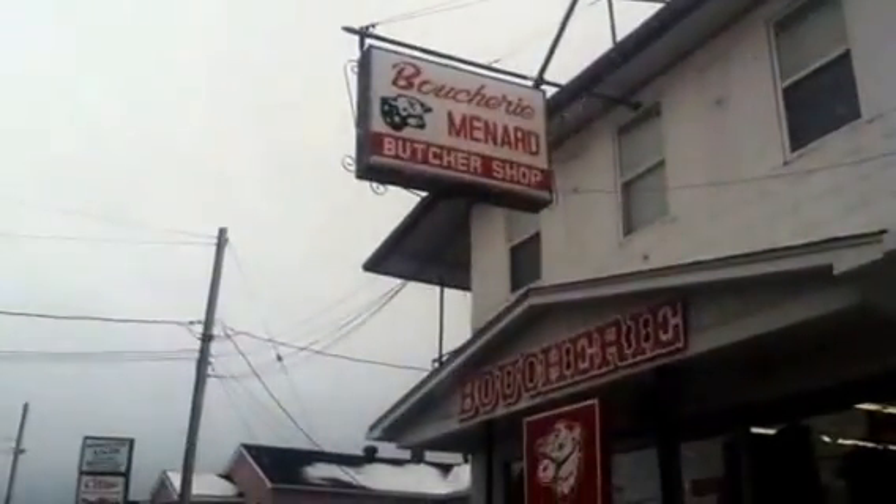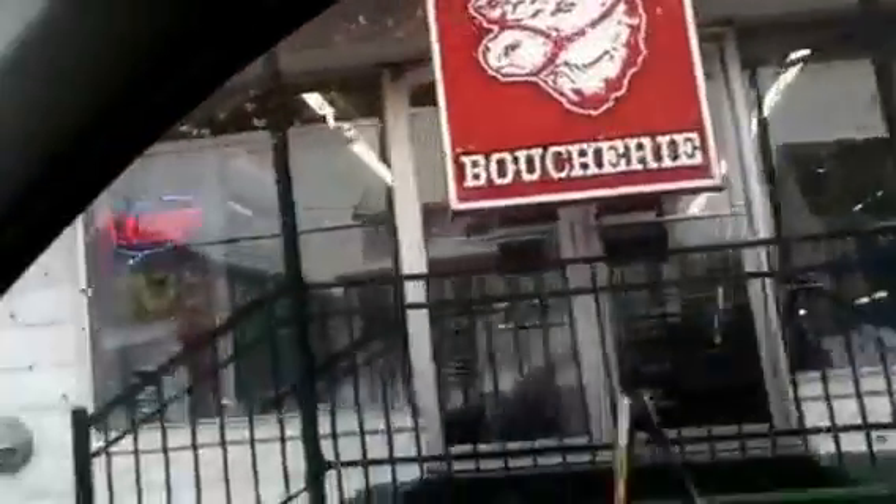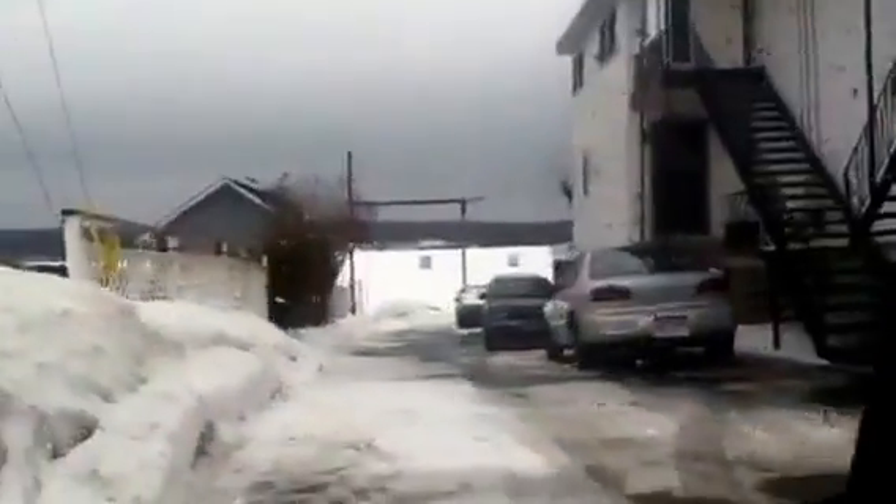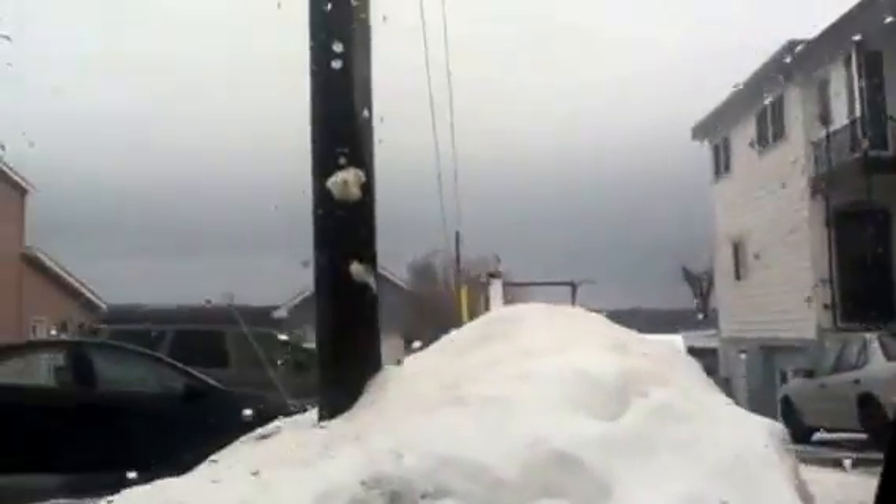Here we have Bouchier Menard, a butcher shop. Homemade cooking. And a lift to bring boats out of the water, I guess.